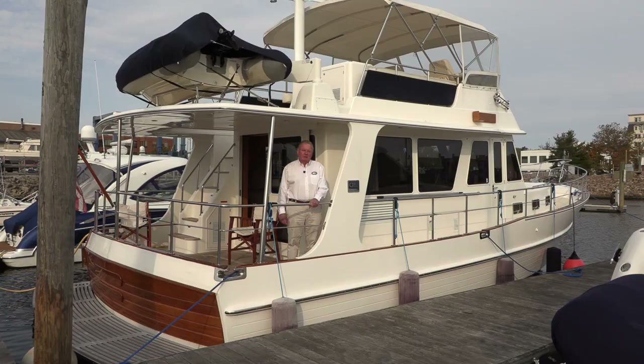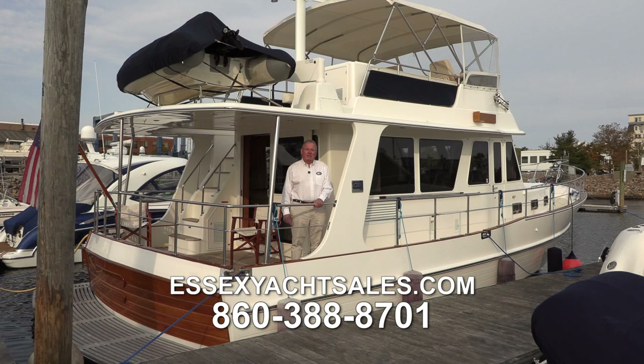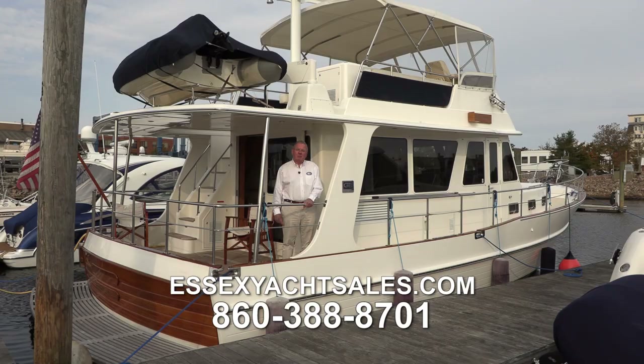Please stop by and see us at our website, essex yacht sales dot com, or give us a call at 860-388-8701. We'd love to get you aboard this beautiful Grand Banks Europa 41. Her name is Dragonfly. Thank you for watching.